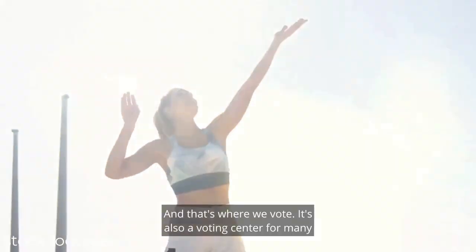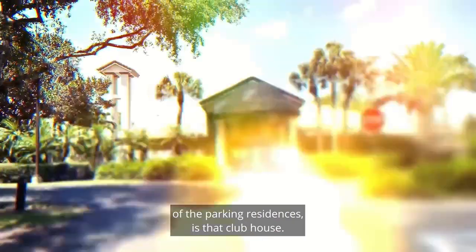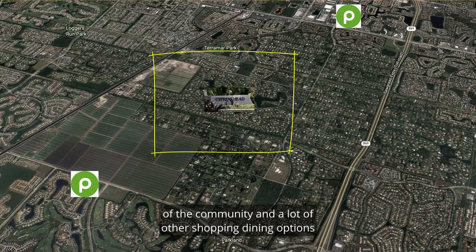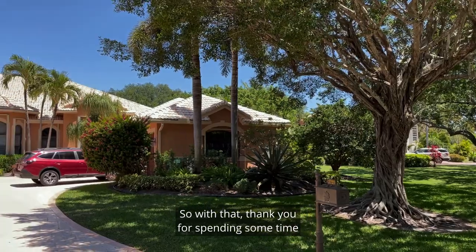Basketball and volleyball also. And that's where we vote — it's a voting center for many of the Parkland residents at that clubhouse, a nice little fun fact. Also for shopping, there are two Publix's on the east and west side of the community, and a lot of other shopping and dining options that you can expect in Parkland.